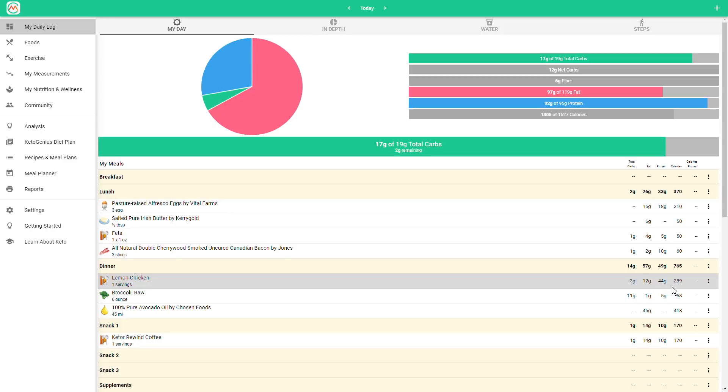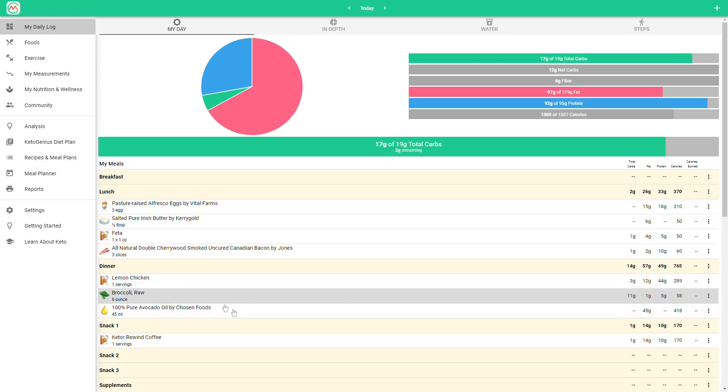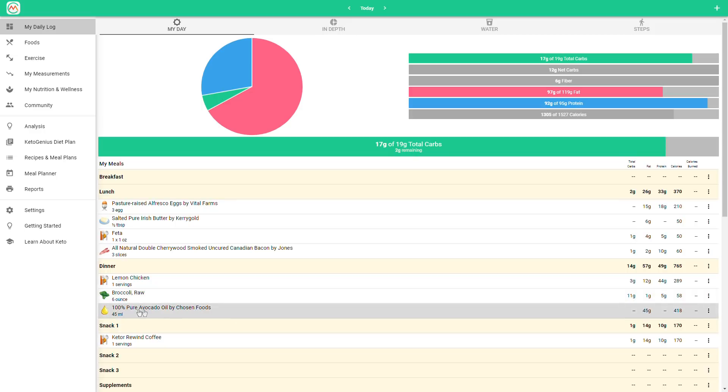Where my carbs came from for the day was the broccoli — I ended up having six ounces raw, pre-measured ahead of time, and about three tablespoons of avocado oil. So all in all, it was a great day.